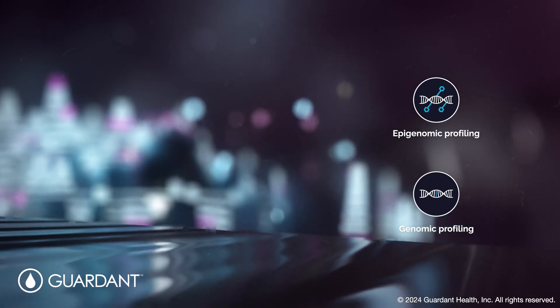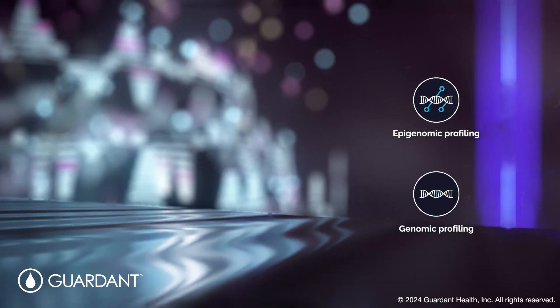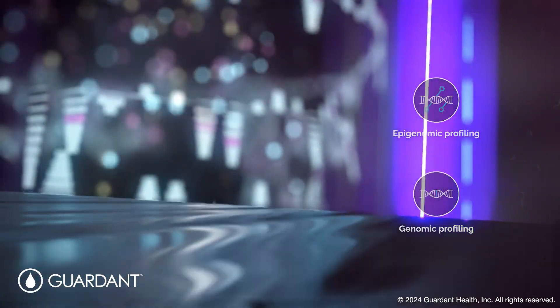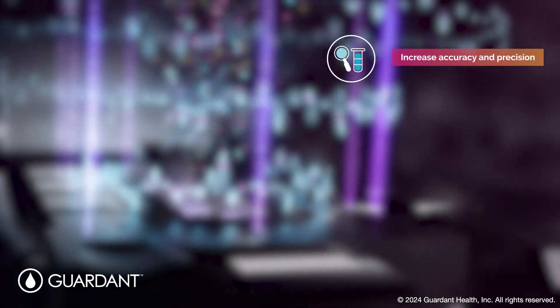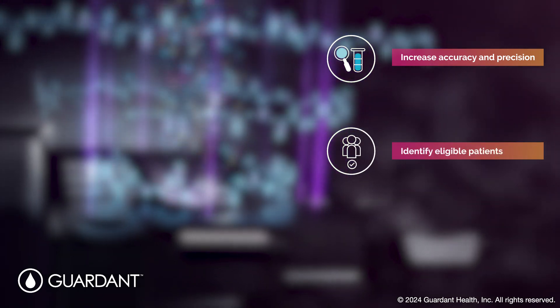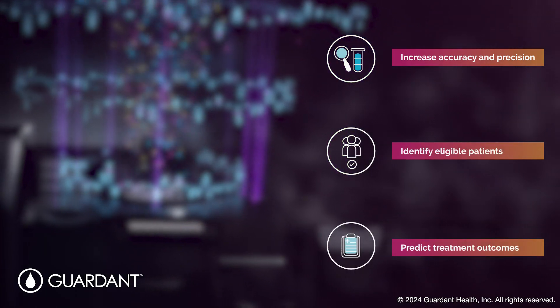Detecting abnormal DNA methylation through epigenomic profiling can provide a more complete picture of a patient's cancer than genomics alone, by increasing accuracy and precision of cancer detection, expanding the identification of eligible patients for targeted therapy, and predicting treatment outcomes.